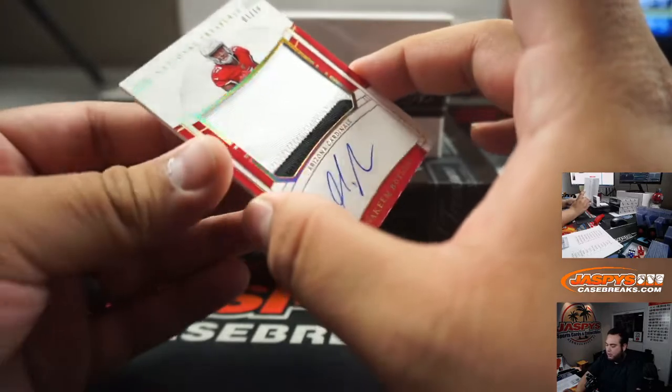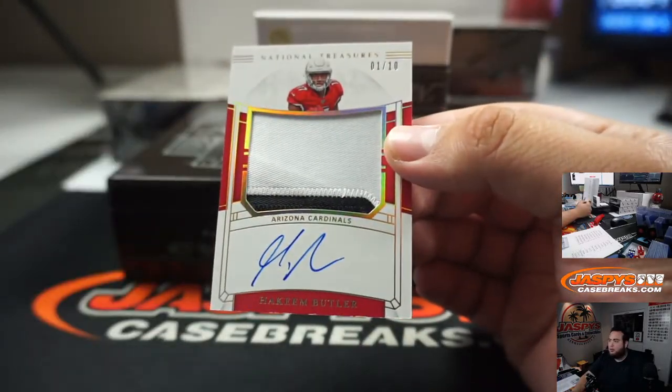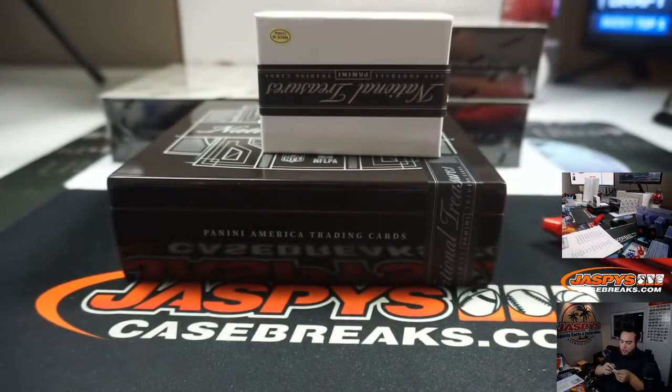And we got a one out of ten, Hakeem Butler — little patch auto, two-color patch. One is going to Derek in the Cardinals random number block.